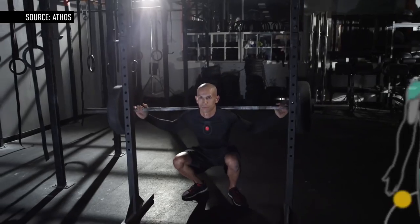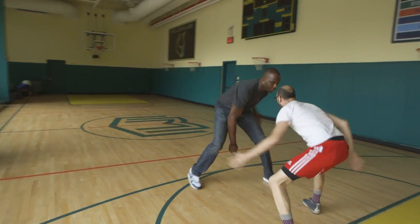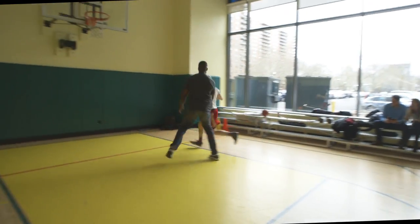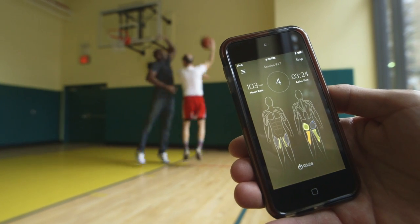We're able to translate it in a way where you can pick up your phone, say 'got it,' and go back to what you need to do. I wore the Athos gear for our basketball game and a quick weightlifting session, and I was very impressed with how detailed the data was and how easy it was to interpret.